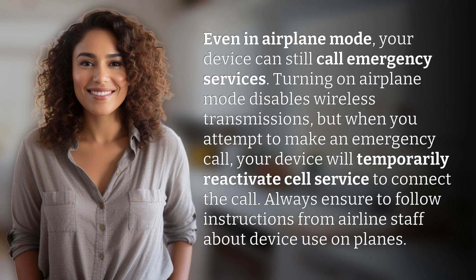Even in airplane mode, your device can still call emergency services. Turning on airplane mode disables wireless transmissions, but when you attempt to make an emergency call, your device will temporarily reactivate cell service to connect the call.